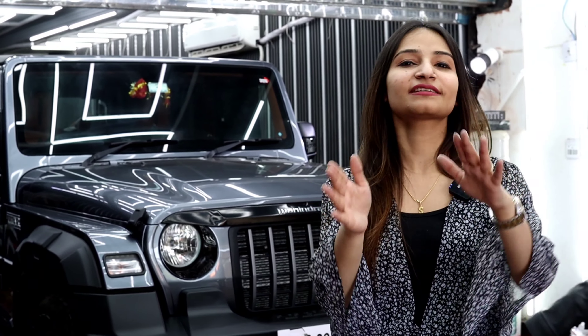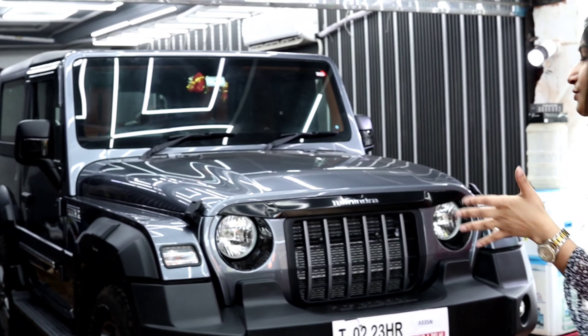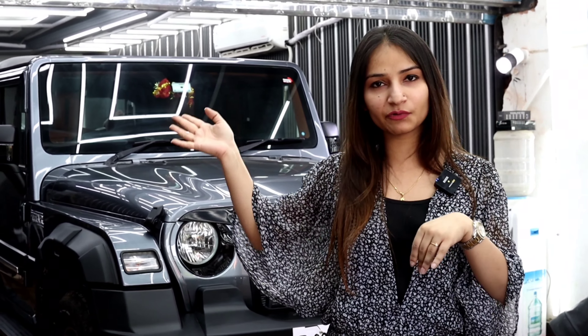Hey guys, welcome back to our channel Cast Talent. Today I am here at my good-gown outlet. As I entered the showroom, I saw that we had some interior modification of the Thar. So I asked Deepak Ji — they are a little busy — and after watching the car, I grabbed my camera quickly and said let's start.